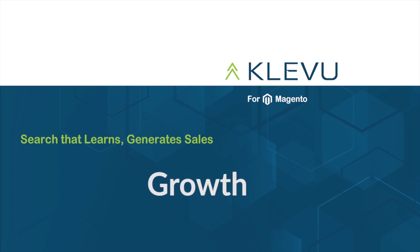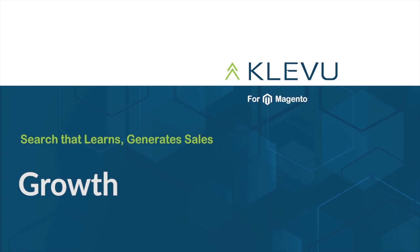Clevu provides you with a smart search plugin for your Magento web store. With our growth plan, you get all our features from our starter and plus plans, as well as some additional features. Let's take a look at some of the unique features you will get at this level.